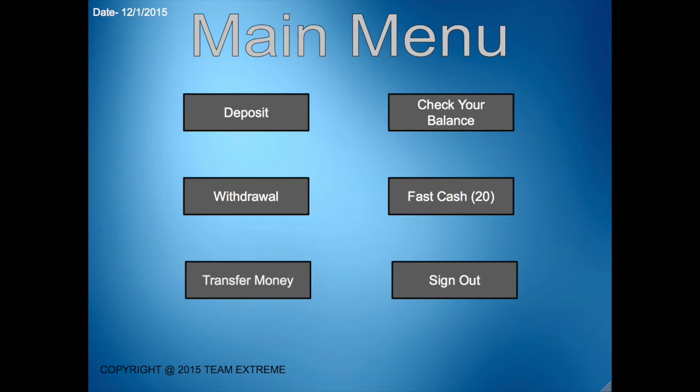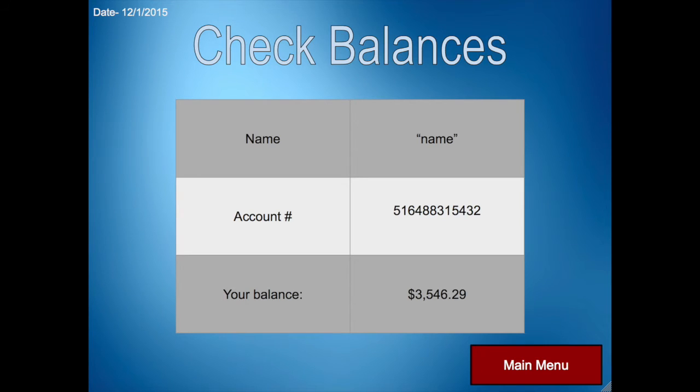The main menu includes options for deposit, withdraw, transfer money, check balance, and sign out. We will first ask them to check their balance. Once they have been given the balance screen, they will see their name, their account number, and their current balance.